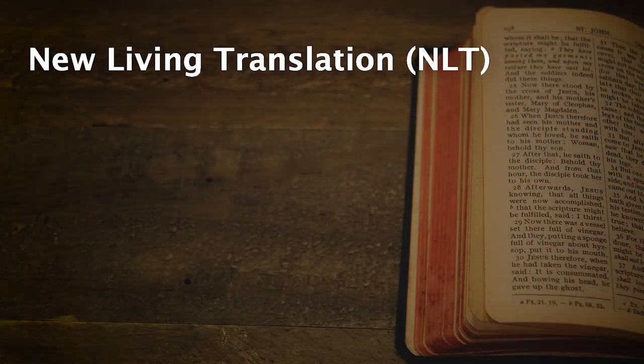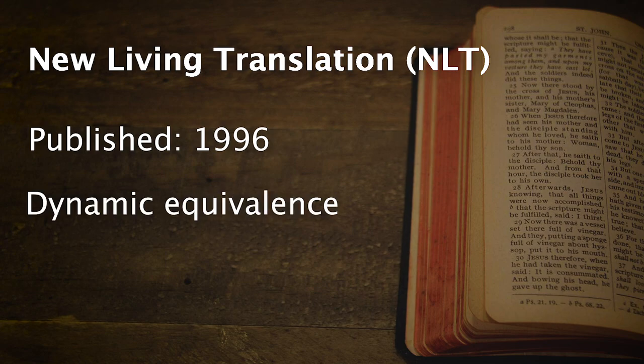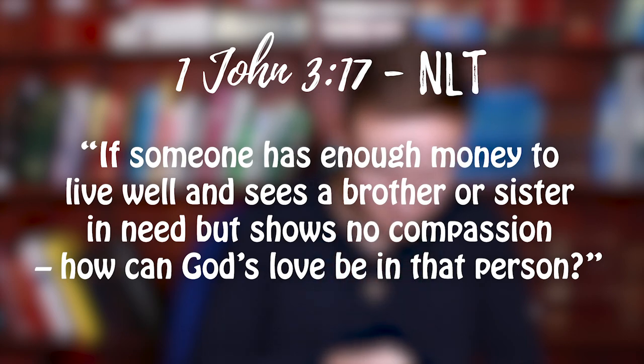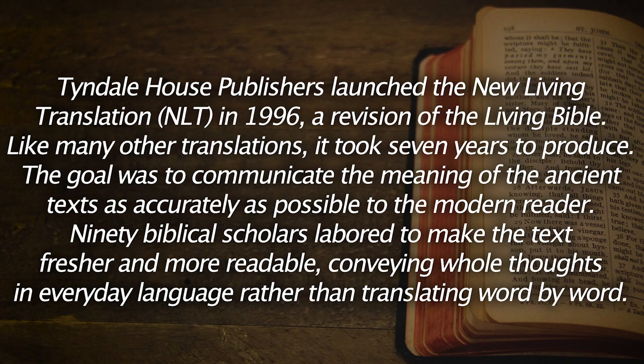Number four is the New Living Translation, or the NLT. It was first published in 1996. It's a dynamic equivalence type of translation and the average reading age is about 11 plus. Sample verse: 'If someone has enough money to live well and sees a brother or sister in need, but shows no compassion, how can God's love be in that person?' The Tyndale House Publishers launched the NLT in 1996 as a revision of the Living Bible. Like many other translations, it took seven years to produce. 90 biblical scholars labored to make the text fresher and more readable, conveying whole thoughts in everyday language rather than translating word by word.